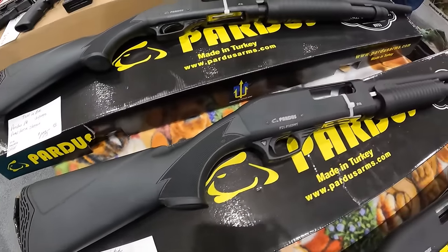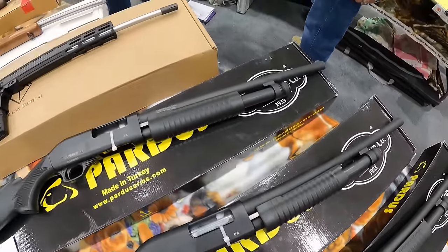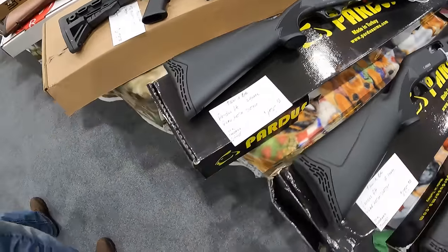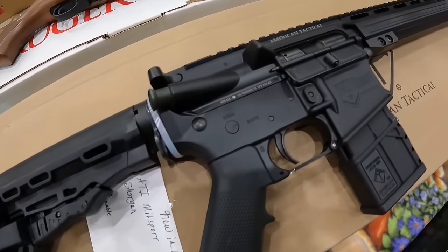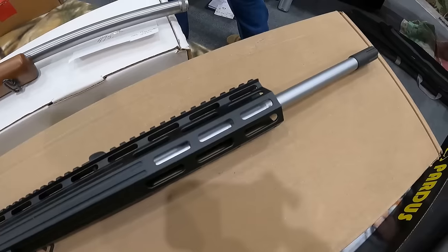Another Pardus, pump action, $175. If you had them in 20 gauge, I'd buy one right now. ATI Millsport in 410, $675. Very cool.